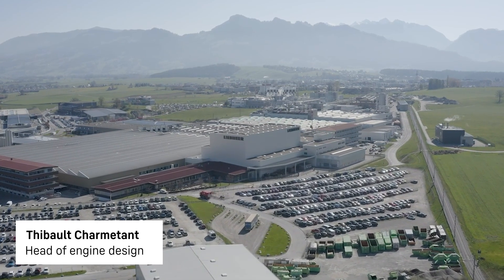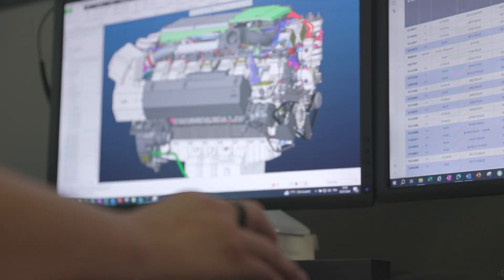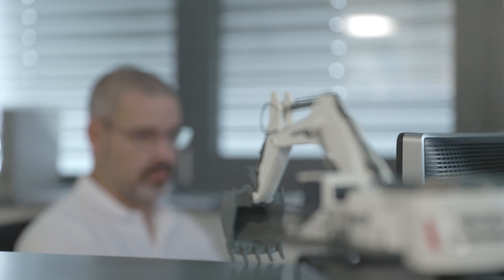Hello, I am Thibault Charmantan, responsible for engine designing here at Liebherr Machine Bull in Switzerland. Here in Switzerland we design and produce the range of Liebherr engines, ranging from small 130 kilowatt inline engines to large 2000 kilowatt V20 engines. Our strength lies in the specialization of each engine to its application.